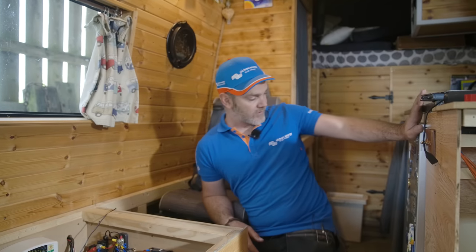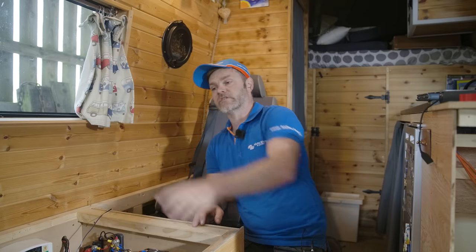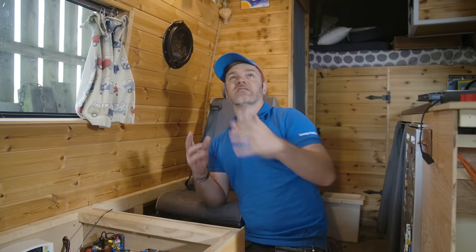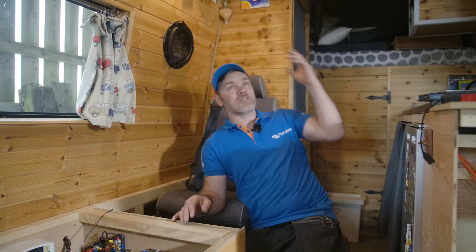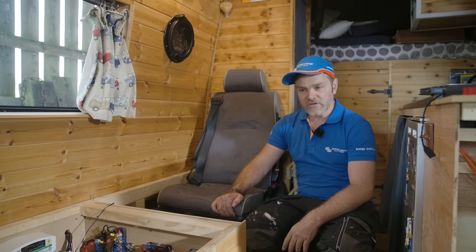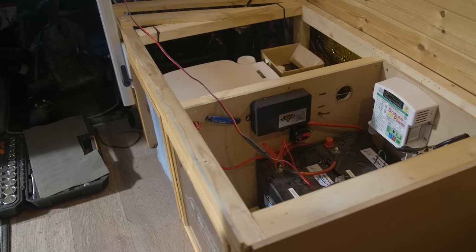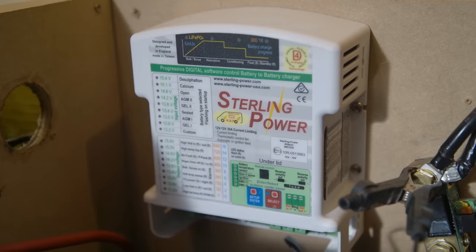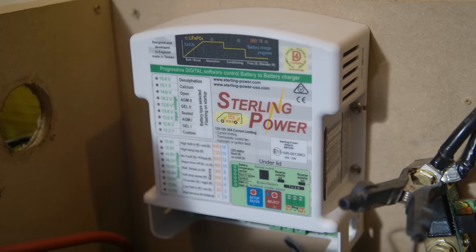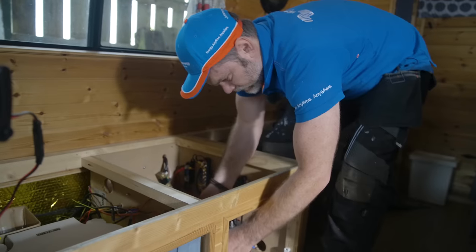Luke has a 12-volt compressor fridge, the Dometic CRX50, a diesel heater which keeps the van warm, lights, sockets, cameras, and LED lights on the outside. It's quite minimal — just all the chargers you need for charging your phones and devices. The first things to go are an old DC-to-DC charger and two heavy 12-volt 115 amp hour lead carbon AGMs.